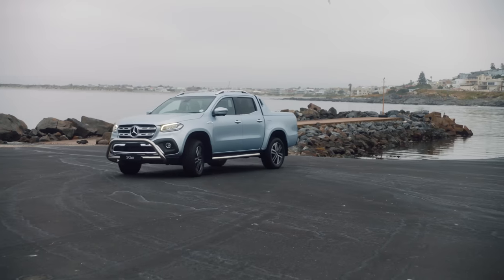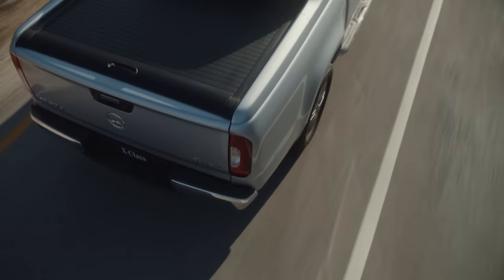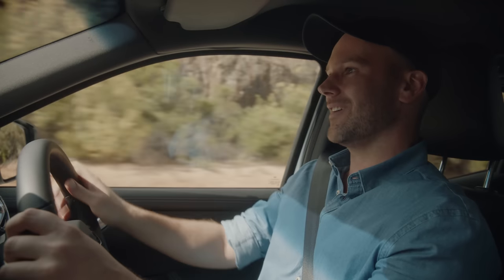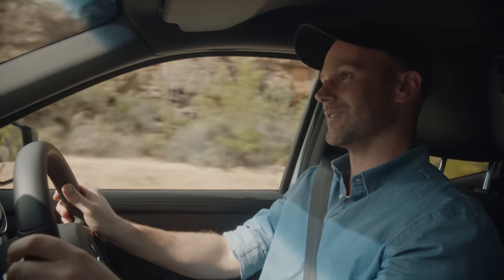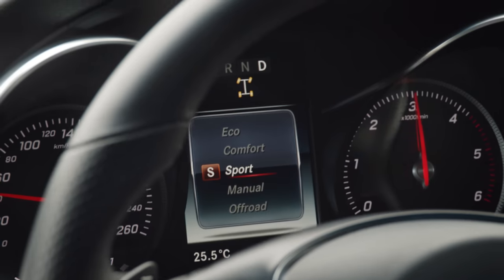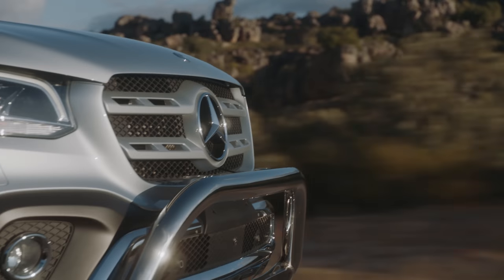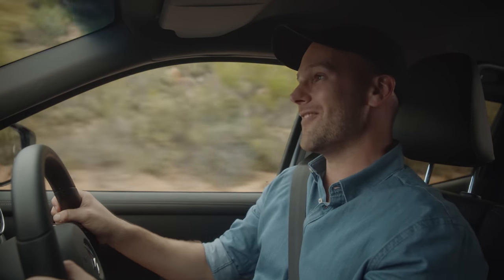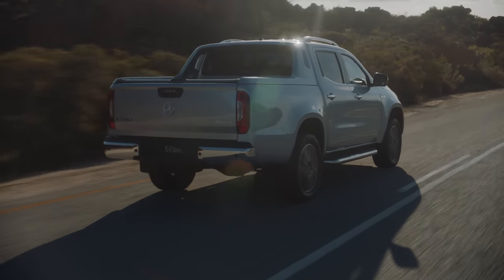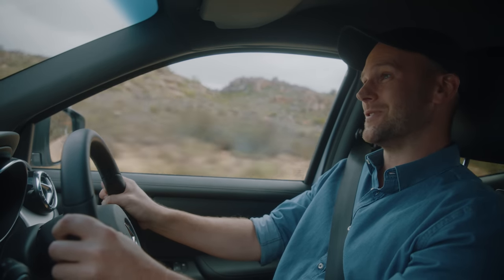Let the adventure begin! Whether it's a sporty driving style, comfortable long-distance touring, or even some off-road, this V6 is up for it. There's also a dynamic select switch which gives you a few different driving modes: Eco, Comfort, Sport, Manual, and Off-Road. Let's give Sport mode a go — you can feel that! The torque is 550 Newton meters, available between 1400 and 3200 RPM, with a displacement of 2987cc and a total power of 190 kilowatts, equal to 258 horsepower.